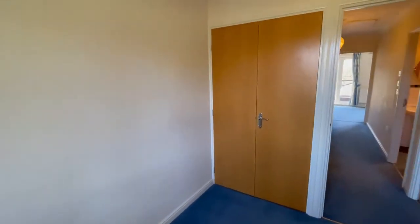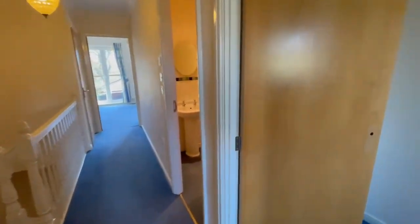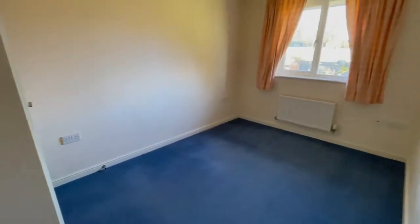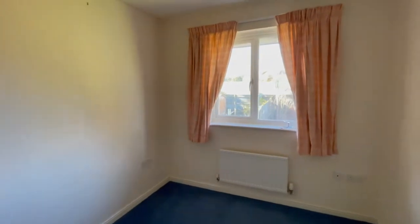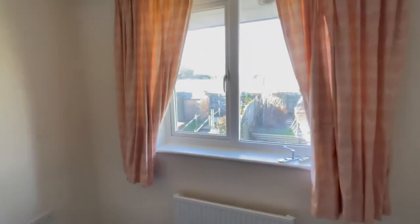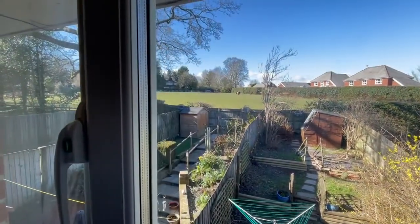All the bedrooms have fitted wardrobes. Through to the second bedroom — you can see there are horses in the field.